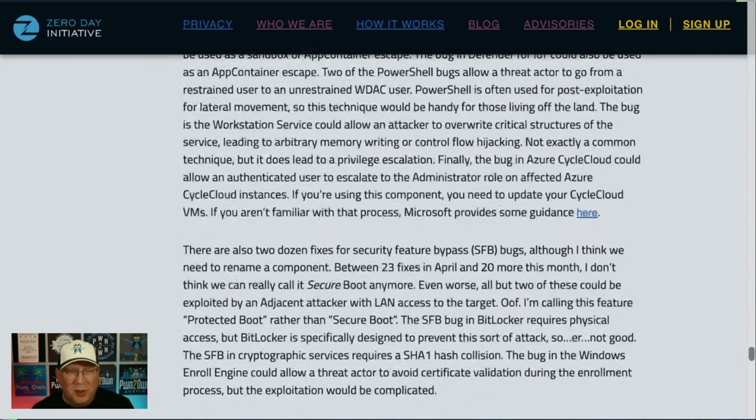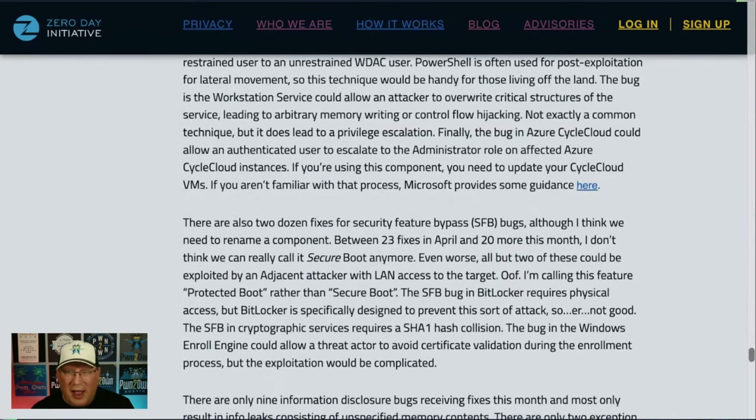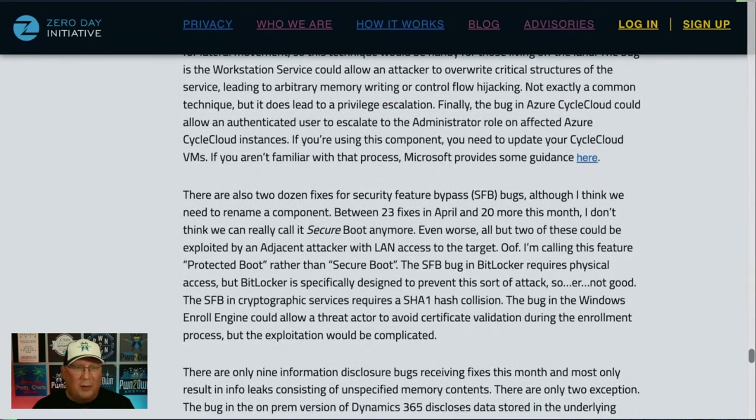The Azure CycleCloud vulnerability could allow an authenticated user to essentially gain an admin role. If you're doing this, you have to update all of your CycleCloud VMs. If you aren't familiar with that process, Microsoft does provide extra guidance.